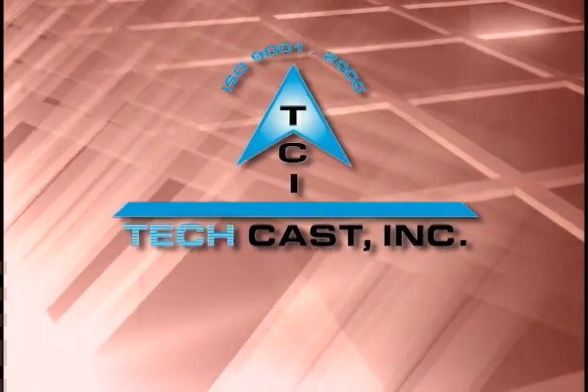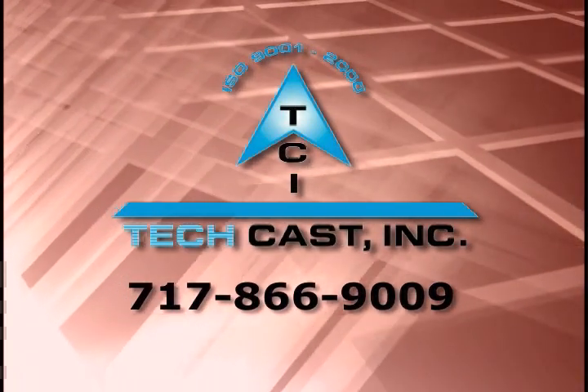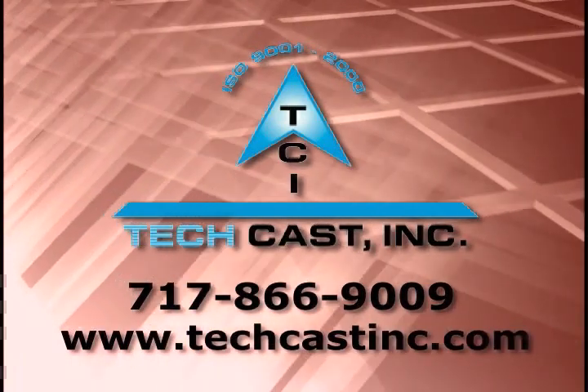The other key facet of my job is working hand-in-hand with quality to handle any corrective actions or customer complaints that may come back to us. Now that you have toured our facility and seen our capabilities, you can see why TechCast has become a leader in the investment cast industry. When your requirements demand precision, quality, and on-time delivery, count on TechCast. Call us at 717-866-9009 or visit us at www.techcastinc.com.